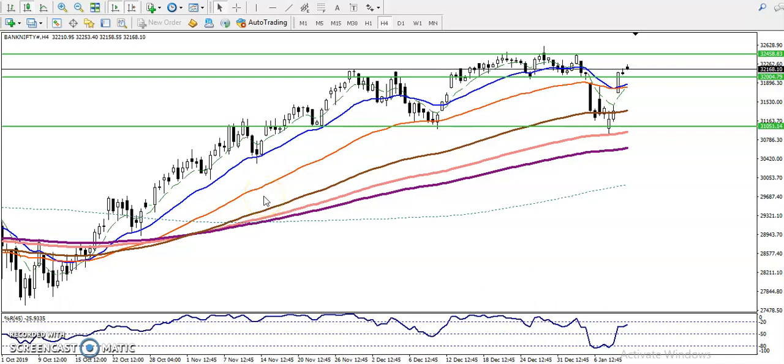This is Bank Nifty on the H4 chart. Yesterday we were targeting toward 32,000. You can see that was a neckline — yesterday price just broke this neckline, and now we are looking for a buy till 32,400. That is our next resistance level.